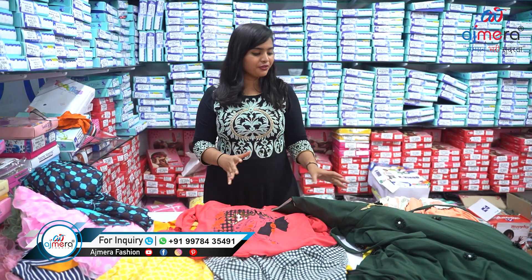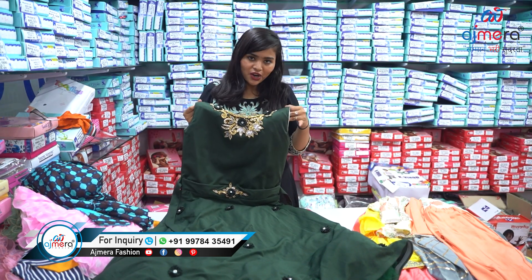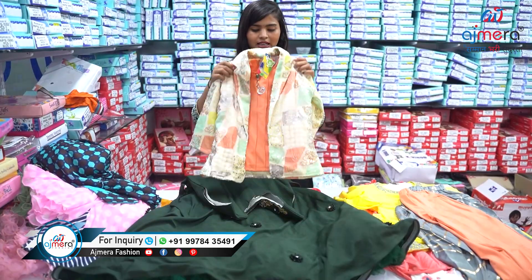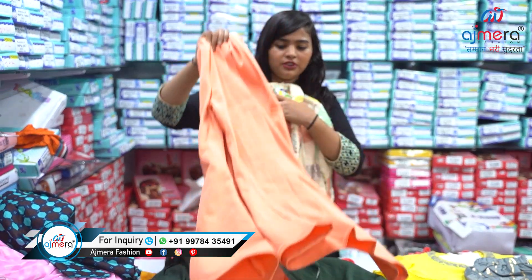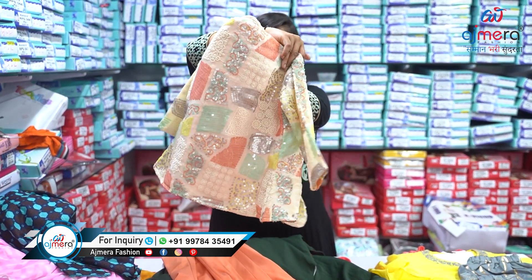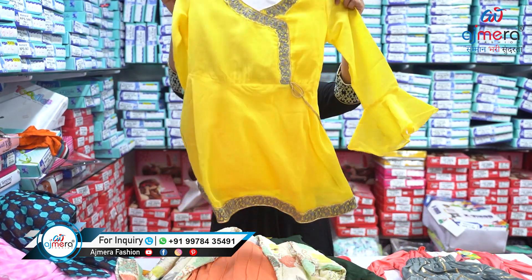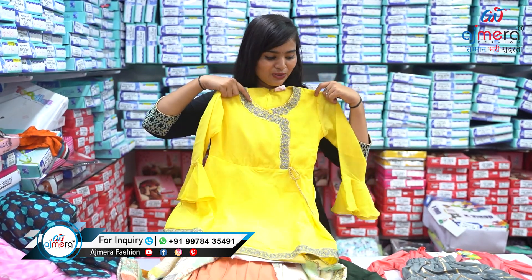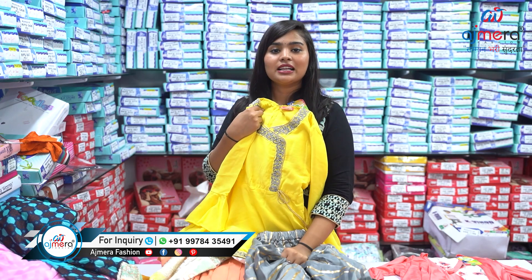We have fancy, simple, heavy, and decent all kinds of varieties at wholesale. Let me show you a quick look at different varieties — again some fancy patterns with a sequence top, a flared bottom, and this top. We also have a foiling and silk fabric piece. Contact us directly — we have all kinds of varieties: saris, kurtis, lehengas, dress material, everything at wholesale.